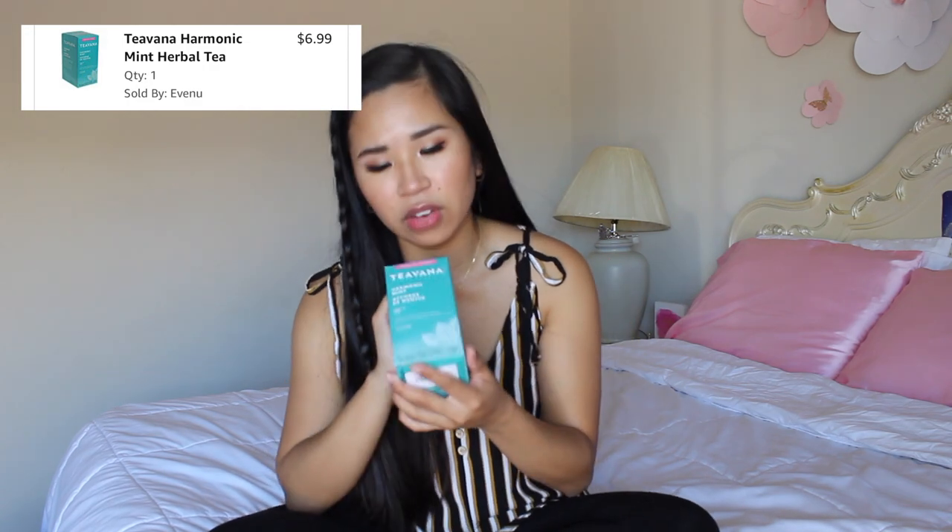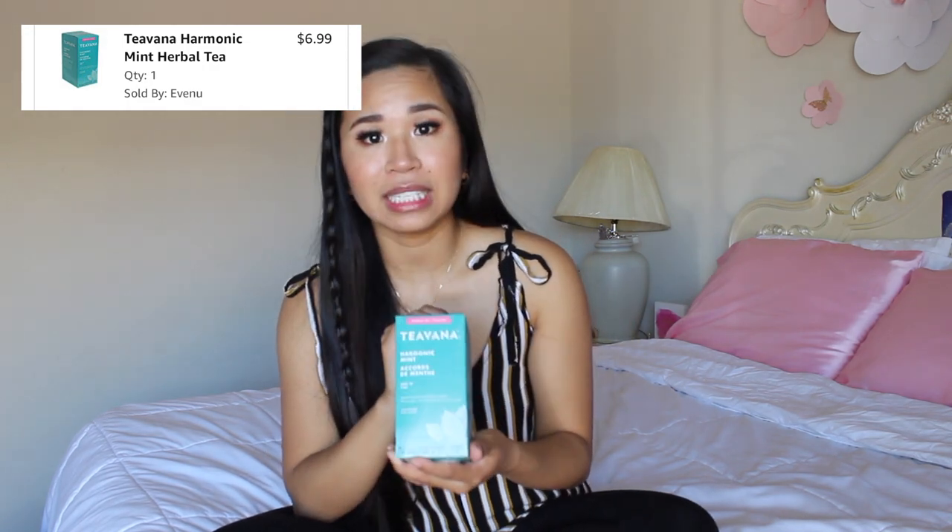The next item is to help me calm down. This is the Tiavana Harmonic Mint — it's such a nice mint tea. I like it right before bed. It helps me calm down and relax while leaving me refreshed, especially in warmer weather. I haven't tried it iced yet, but I definitely really want to.